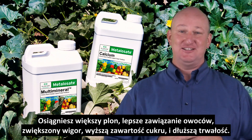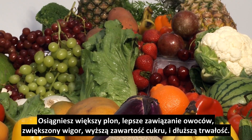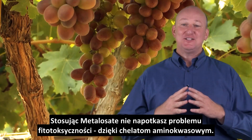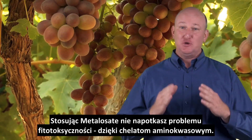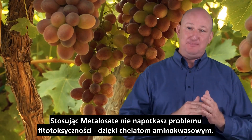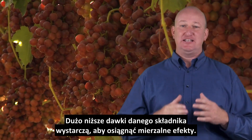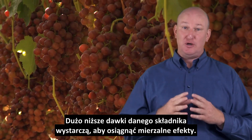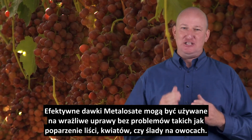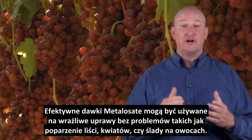That calcium will carry through the season and result in significant reduction in bitter pit on apples, and that means a lot to the growers that are trying to store or export that fruit. Using Albion's Metallisate products has advantages to you as a grower for many reasons. You will receive higher yields, better fruit sets, increased vigor, higher sugar content, and longer shelf life. By using Albion's Metallisate range of products you will have less concern of phytotoxicity because the absorption of the amino acid chelates is so efficient, and much lower application rates of the mineral can be used to achieve measurable responses. Effective rates of Metallisate can be used on sensitive crops without problems like burning of leaves, flowers, or marking of fruit.